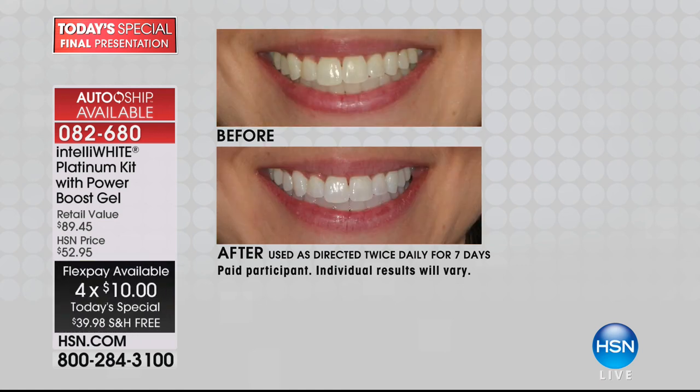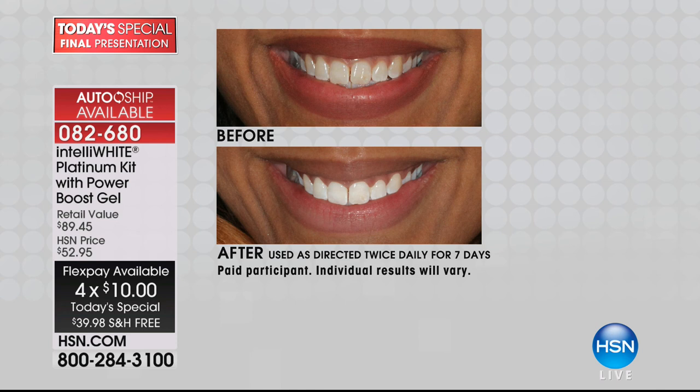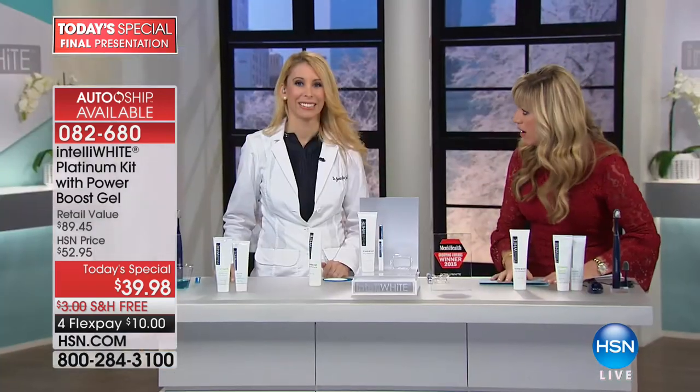Dr. Jennifer Jablow is here for a final show of a busy day. In just a few days your teeth are going to start to look better. You're going to start feeling better about yourself. Our workhorse today is our platinum pen — it has 40 applications, but you only need four days to get six shades on average whiter. That's usually the claim they make in the dental office when you're paying five, six, seven hundred dollars. And that's a one-time buy you can't return. Here you're getting 40 treatments.